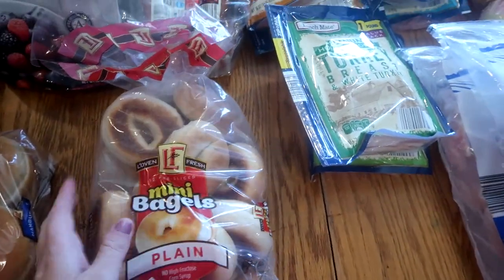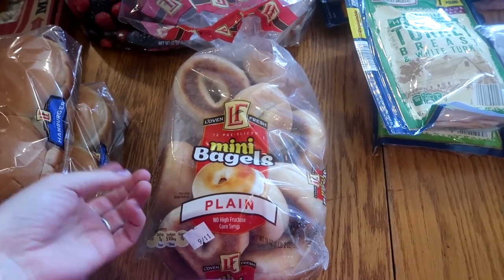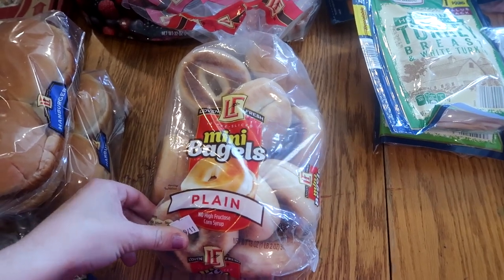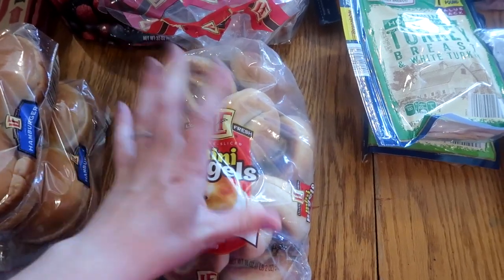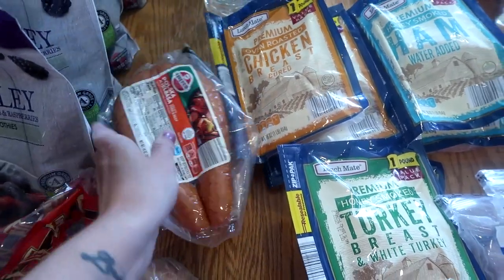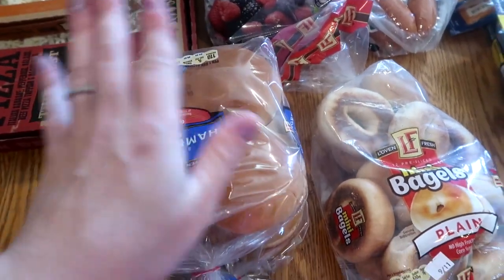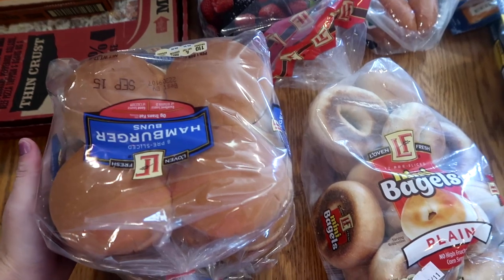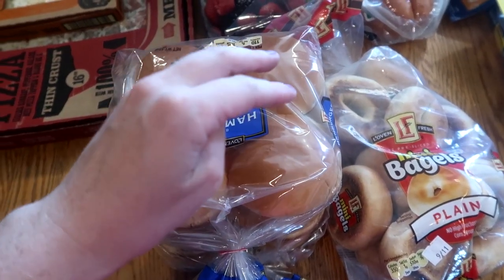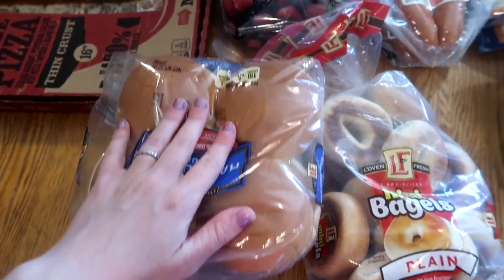I got one bag of mini bagels — my kids don't eat them for breakfast but we make mini pizzas out of them, and one bag per month is all we need. Two kielbasa for a sausage and cabbage soup I'm making. Two packages of hamburger buns for the freezer, just in case we grill this month — at 88 cents a pack it's worth having on hand.